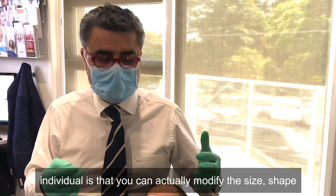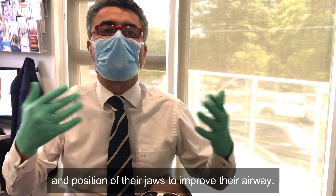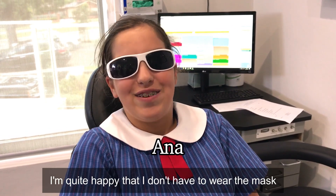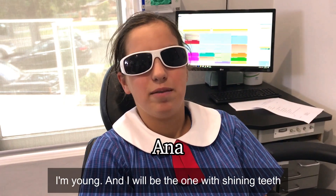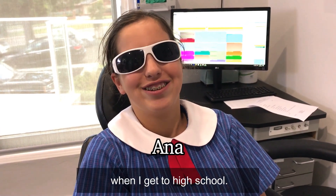It allows people to understand: you do need CPAP, but you don't want to keep people on CPAP forever. The benefit of treating a growing individual is that you can actually modify the size, shape, and position of their jaws to improve their airway. I'm quite happy that I don't have to wear the mask anymore, and I'm really glad I'm doing this while I'm young — I'll be the one with shining teeth when I get to high school.